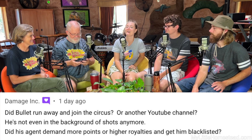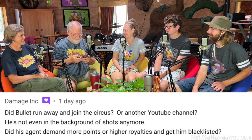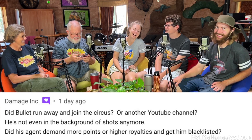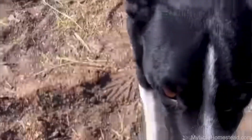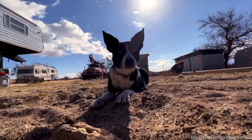Damage Ink — they've been around with us here for a bit — has a comment about Bullet: Did Bullet run away and join the circus? Or another YouTube channel? Is he not even in the background of any shots anymore? Did his agent demand more points or higher royalties and get him blacklisted? Well, Bullet was probably kept away because he would have probably dropped his ball in your foundation that you guys were putting in there. That's where my tape measure is — probably.